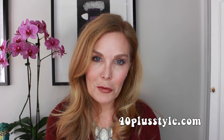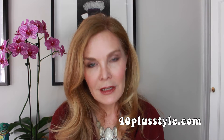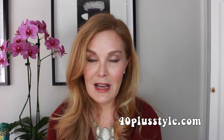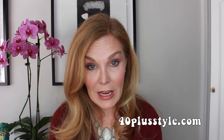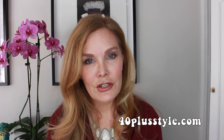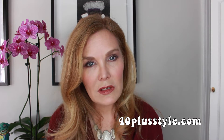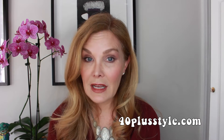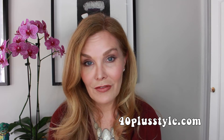Hi, I'm Rosamond. I'm one of the editors here at 40 Plus Style. Do you know what your body shape is? Knowing your particular body shape and body style is really important information so that you can dress in a way that flatters your shape, makes the most of your assets, and maybe calls less attention to the parts of your body that you don't like as much. I'm going to give you specific information on how to determine exactly what body shape and body category you are so that you can dress in a way that makes you look and feel great.